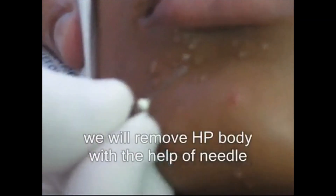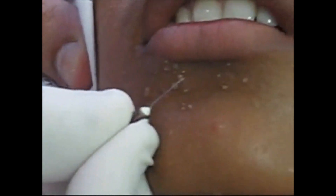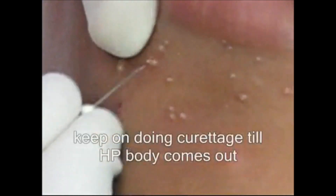The lesions are skin colored, pearly, dome shaped, and with a dimple in the center. They are asymptomatic, but sometimes itching can be there. They show a property of auto-inoculation, thus infecting new fresh cells. They are also spread by scratching.